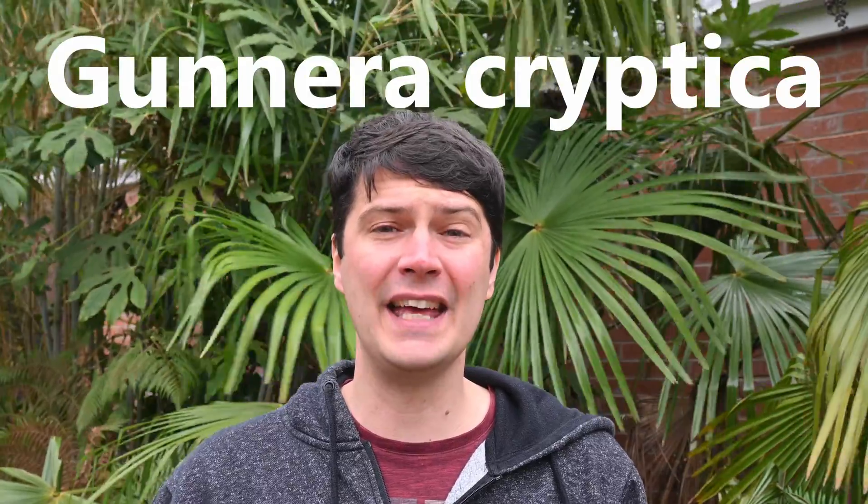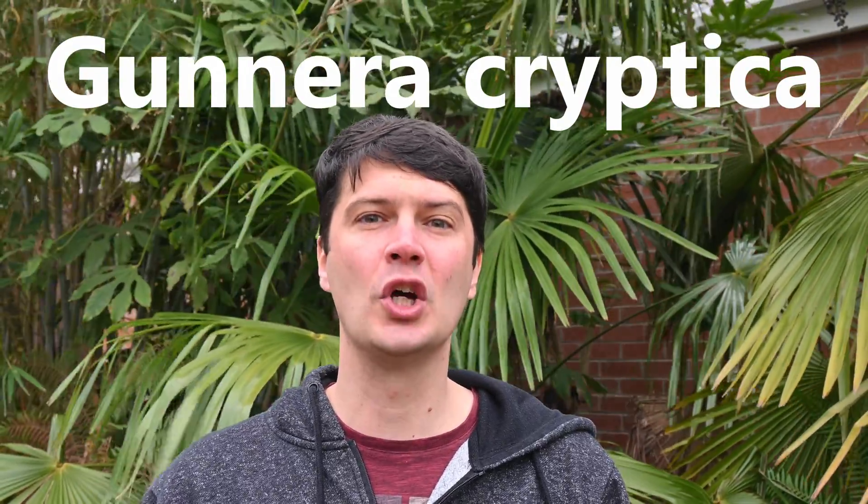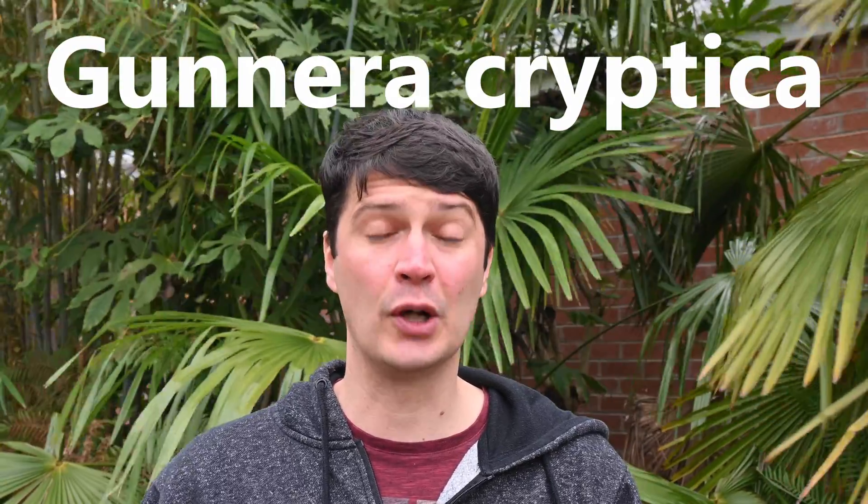What's actually growing here in the UK, and probably all of Northern Europe, is Gunnera Cryptica. This is the hybrid between Gunnera Manicarta and Gunnera Tinctoria. And I'm going to explain how this has become the case, and how we've mislabeled the Gunneras for over 150 years.